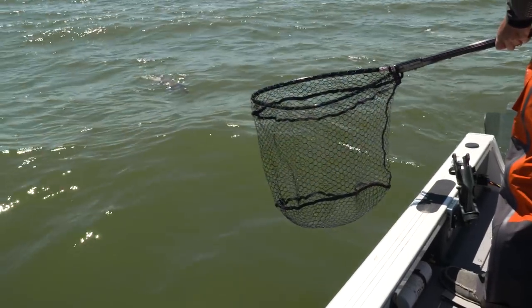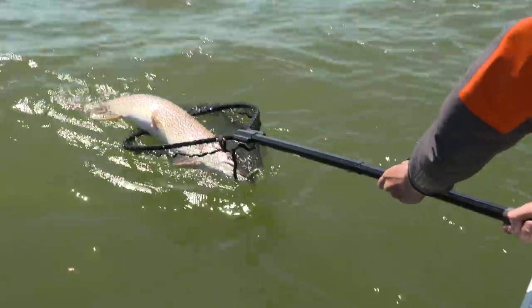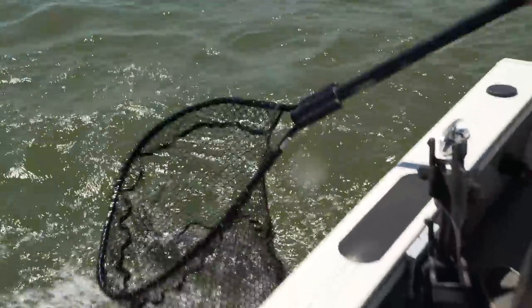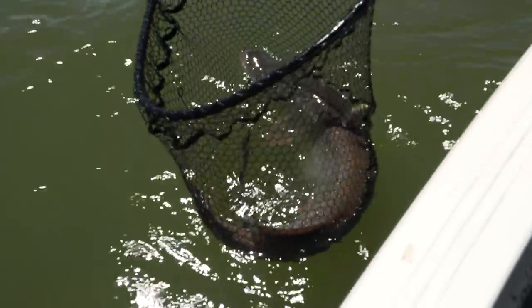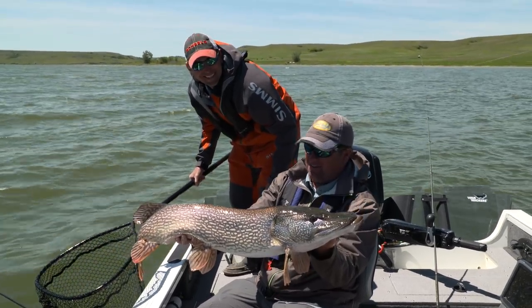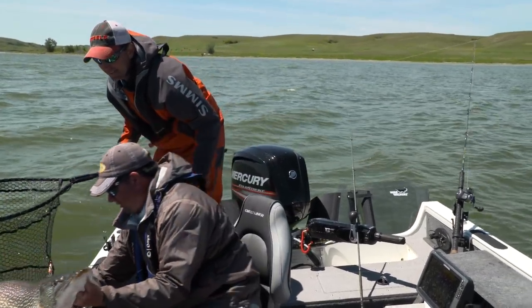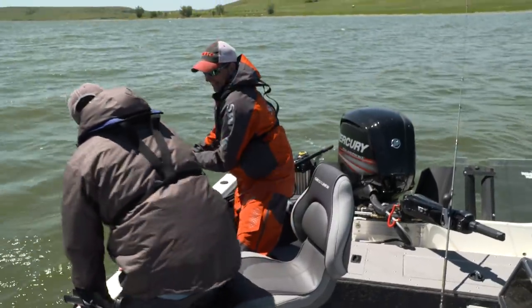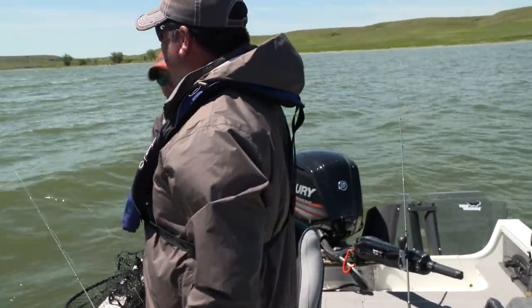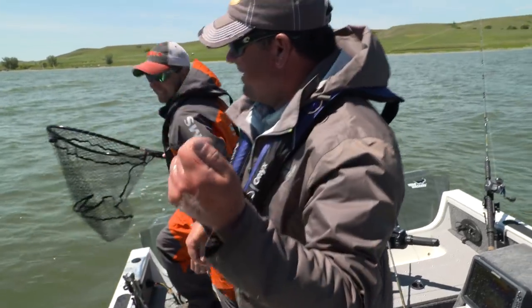Just going to back up and try to slide them in — let them come in head first, just let her slide into the net. Don't lift them out of the water, just hold them right there. Nice net job buddy. Look at that pike — that is a pike right there, that was fun! What a great fish. We'll get this fish back in the water and release it right away. Hold these big fish horizontal. What a beautiful fish. That was awesome — slimed up! I love those toothy critters. That was cool.